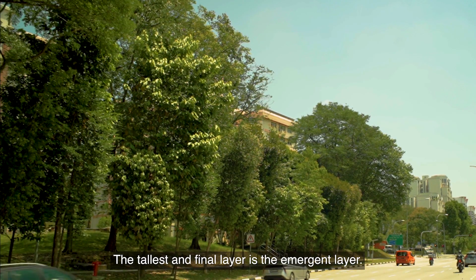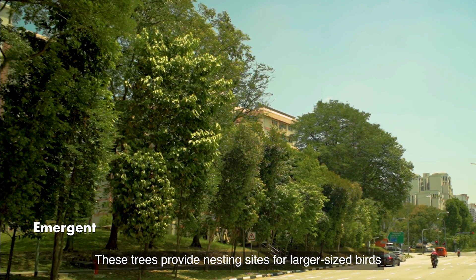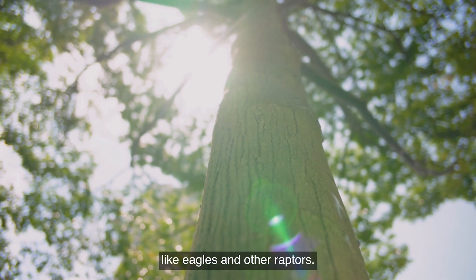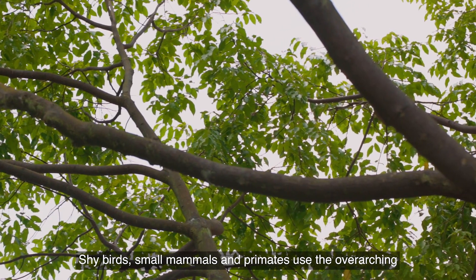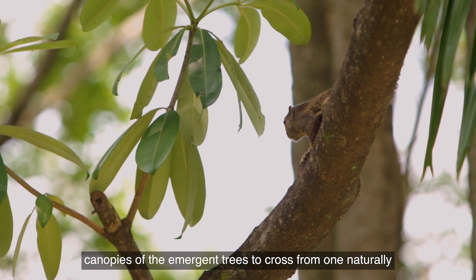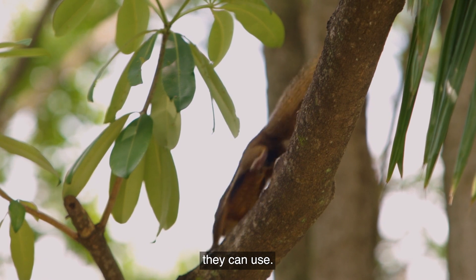The tallest and final layer is the emergent layer. These trees provide nesting sites for larger-sized birds like eagles and other raptors. Shy birds, small mammals, and primates use the overarching canopies of the emergent trees to cross from one naturally vegetated patch to another, extending the spaces that they can use.